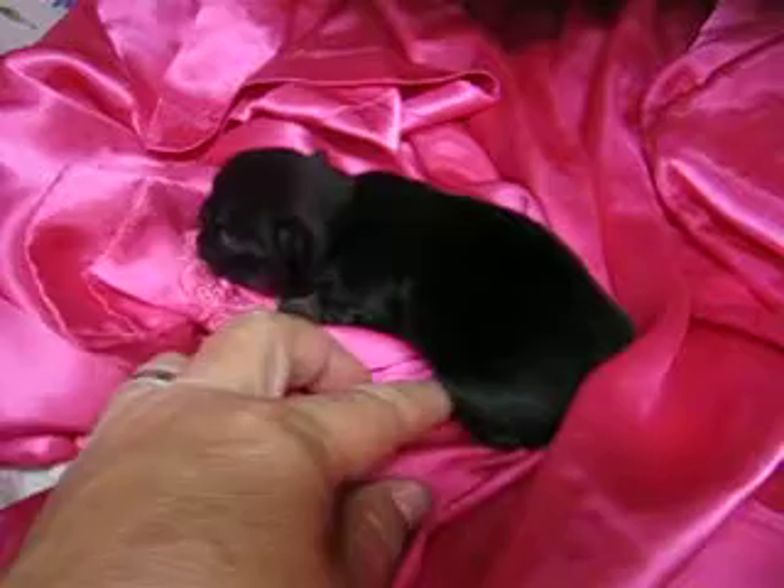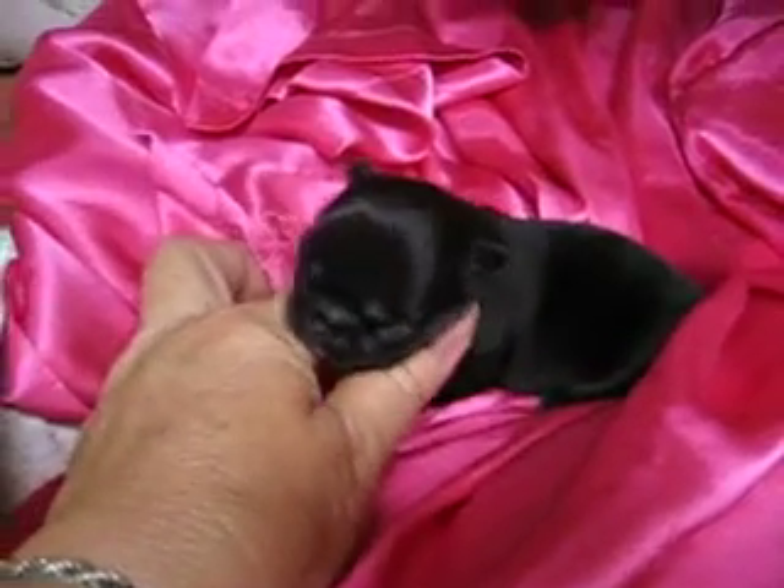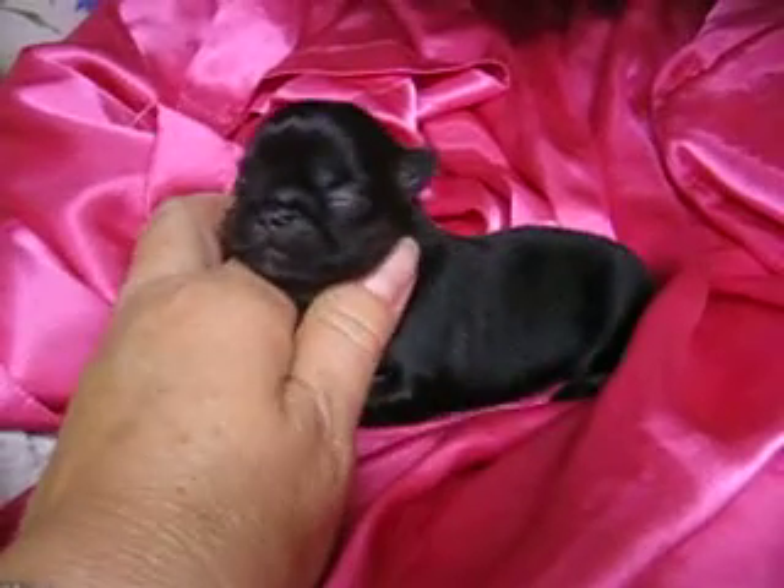That's your little girl. She's a cutie. Say hi to mama.